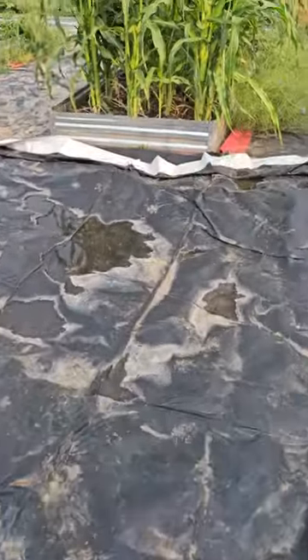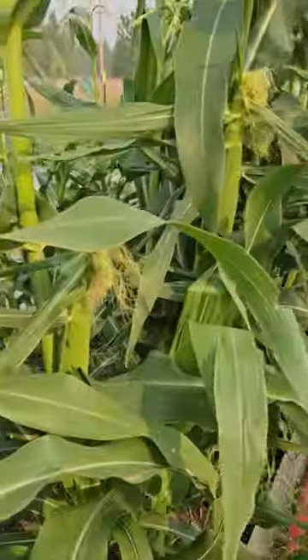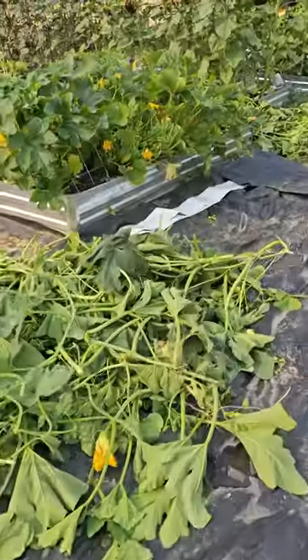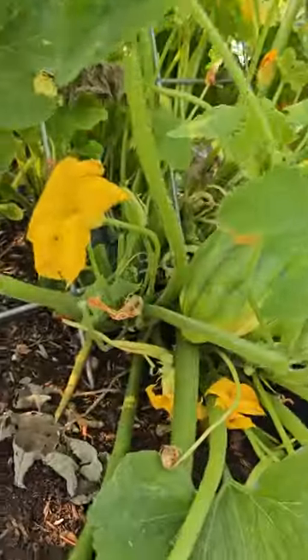My corn — I'm gonna step over here for a minute — is starting to silk up, which is cool since I've never grown corn before. Here's my acorn squash. I forgot I planted them. Look at this — got some acorn squash going on in there.